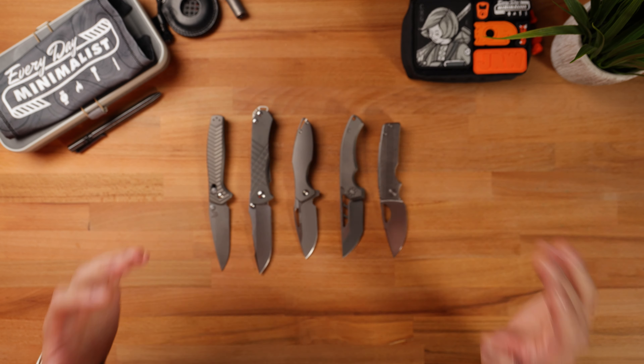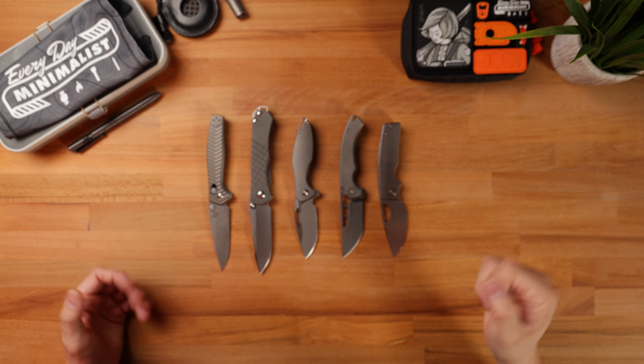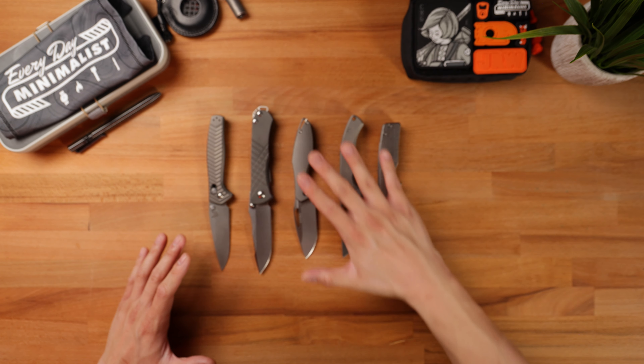There you guys have it — my top five favorite knives that I've ever owned and handled, as of March 2024. This will probably be changing in the future, but right now every single one of these knives is an absolute banger. You can probably tell I have a bit of a size preference. I want to know what are your guys's top five favorite knives — let me know in the comments section below. Thank you so much for dropping by, and we'll catch you on the next one. Peace out.